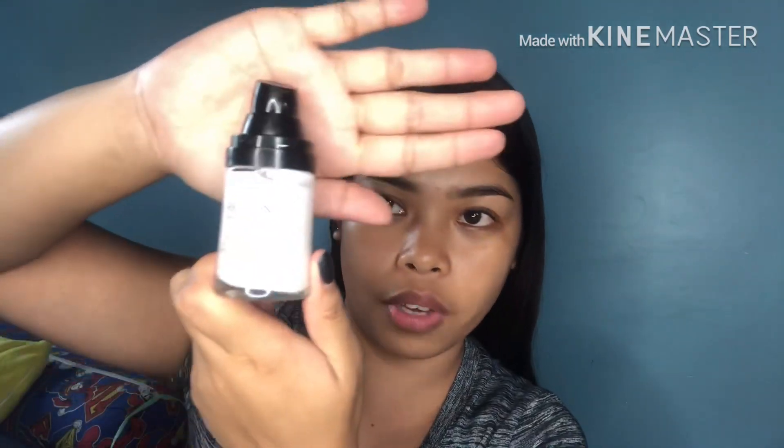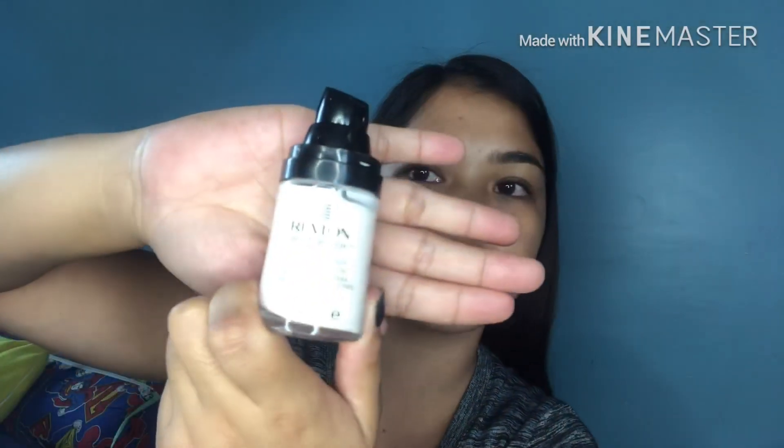So guys, let's start our makeup. Let's start with our primer. Ito yung gamit ko guys — Revlon! I don't know if you can see it on camera. Revlon Photo Perfecting Primer. Ito yung gamit kong primer.